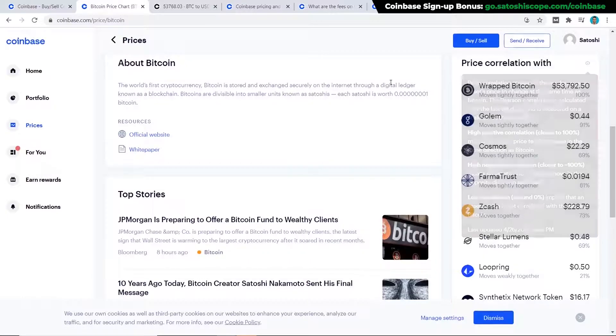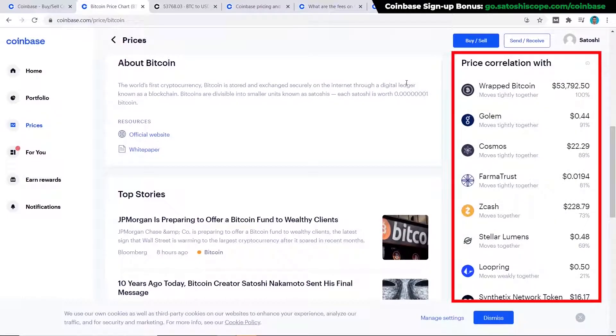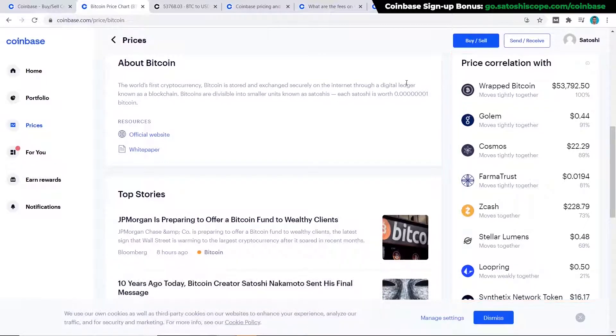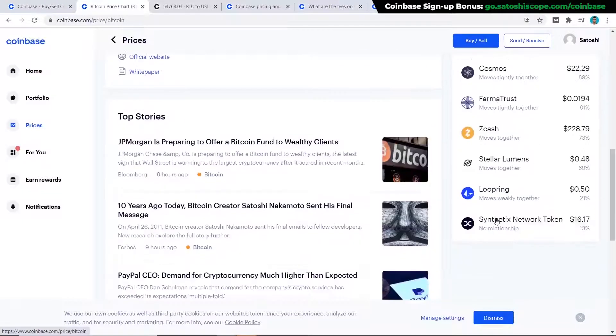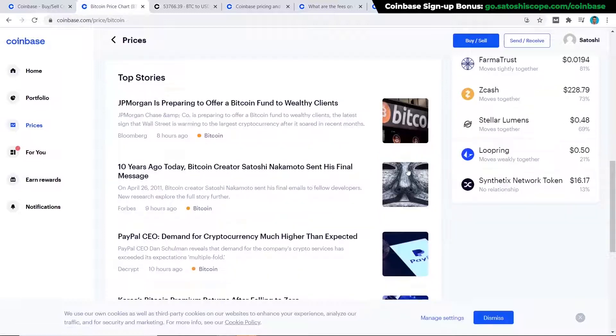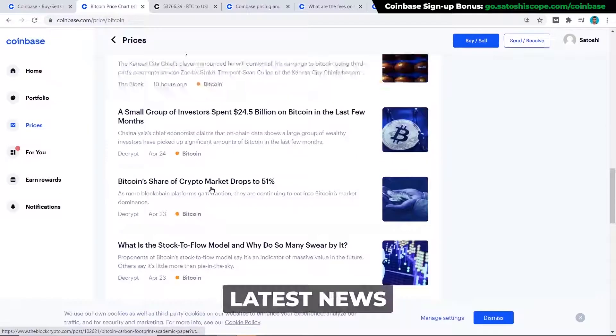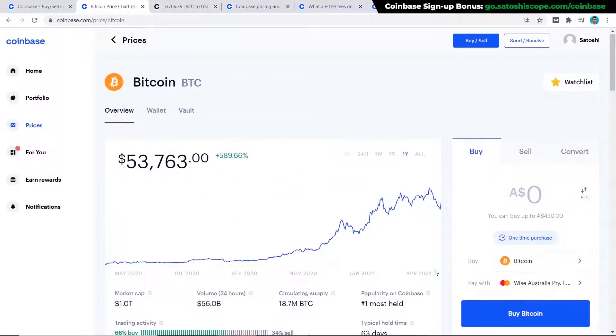Scrolling down further, you'll see information about the project and links to their website or white paper. On the right-hand side there's a price correlation table — another unique Coinbase feature — which shows which assets move together with Bitcoin. For example, Loopring moves in a totally different direction only 21% of the time with Bitcoin. There's also a news section with the latest articles relating to that particular asset, so you can stay up to date.